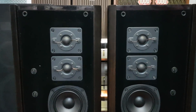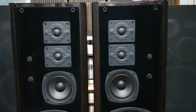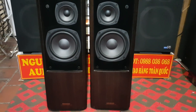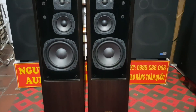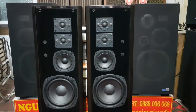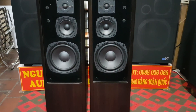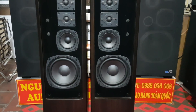2 loa tép này cho ra tiếng rất là sáng. 2 loa này có chiều cao 1m, rộng 30cm, sâu 30cm, trở kháng 6 ohm, công suất 150W một thùng.